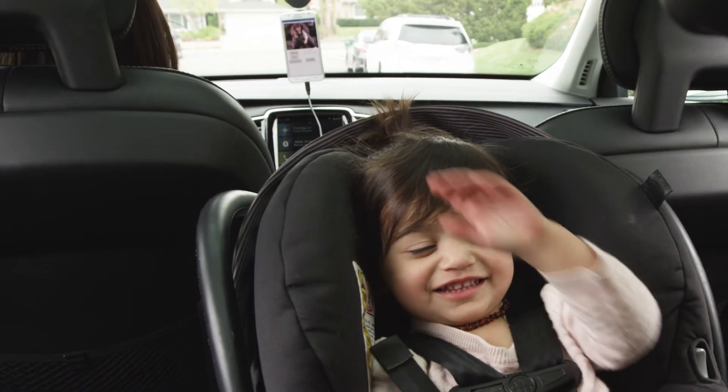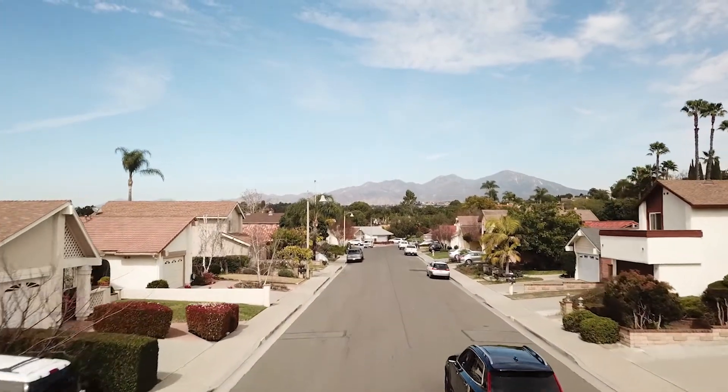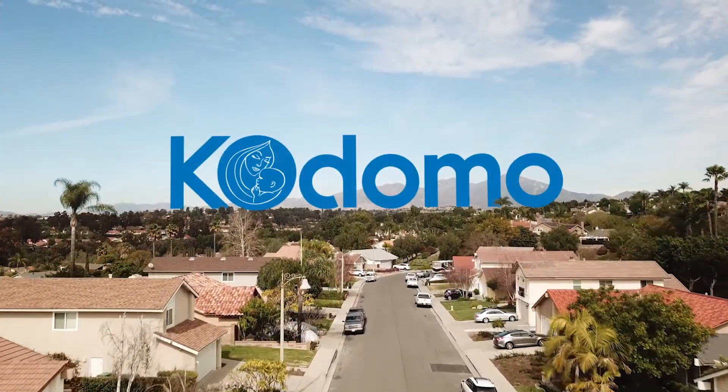Kodomo is the perfect companion for keeping an eye on what's inside your car so you can focus on the world outside. Kodomo, the world's best car baby monitor.